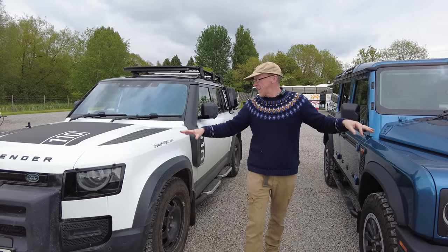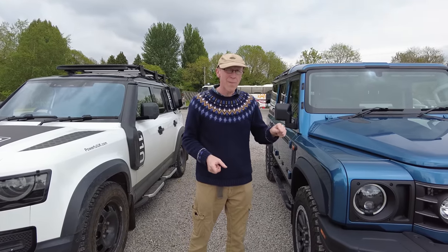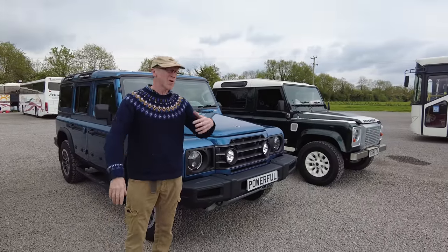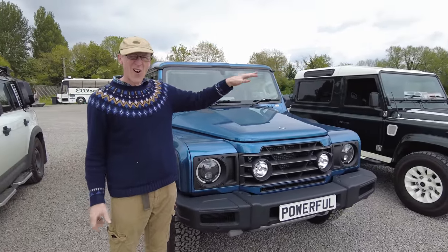So engine and gearbox in, we're already quite modern car-y — not bare bones. The OG has a manual gearbox, five speeds. That one's already pretty much on its own.